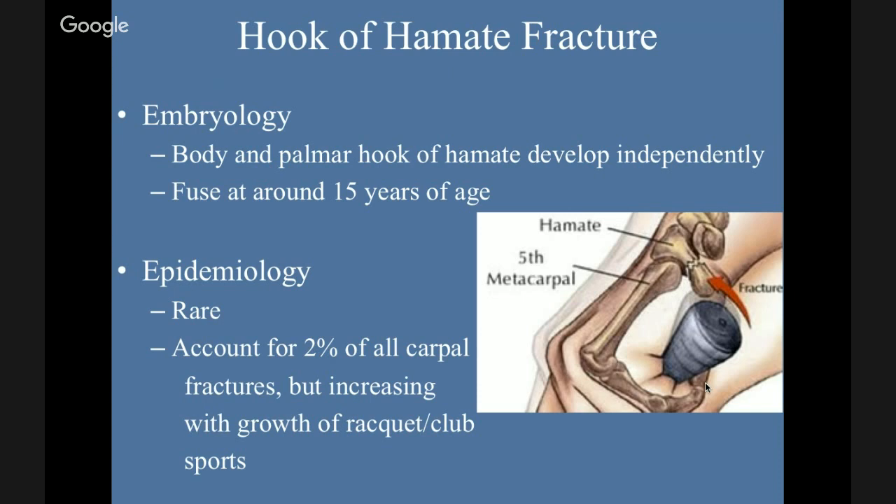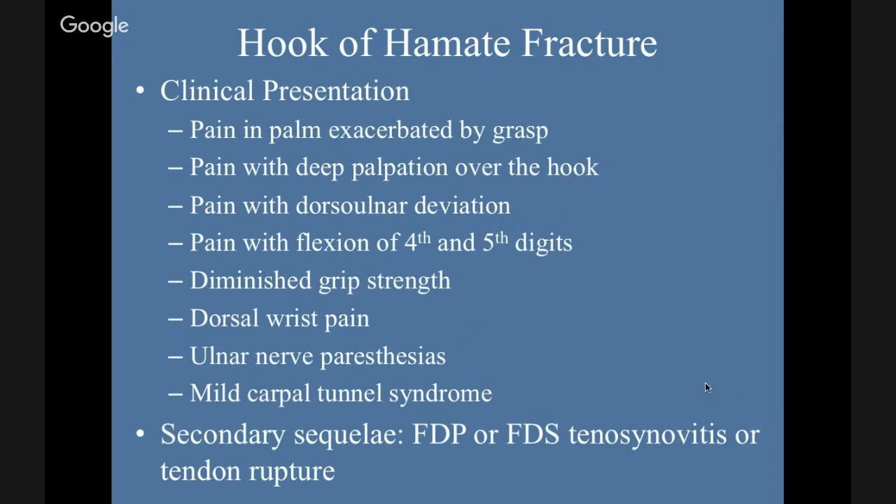Clinically this presents with pain in the palm exacerbated by grasp, pain with deep palpation over the hook, pain with dorso-ulnar deviation, pain with flexion of the fourth and fifth digits — you can imagine the tendons running around that hook — diminished grip strength, dorsal wrist pain, ulnar nerve paresthesias, and mild carpal tunnel syndrome. Secondarily you can have FDP or FDS tenosynovitis or tendon rupture. The issue with this fracture is that not just the tendons but the neurovascular structures are in that area, and a fracture can put those at risk.